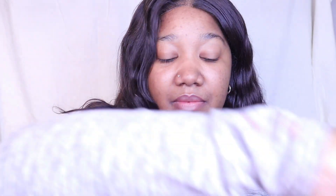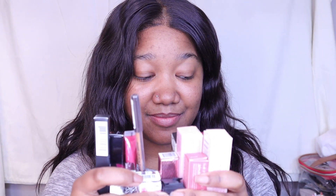That's all of the blushes. Now the lip products are a different situation — I didn't even realize how big of a problem this was. I got lip glosses, lipsticks, and lip liners — all the things.